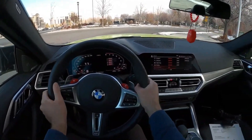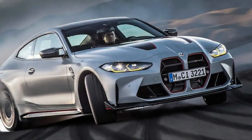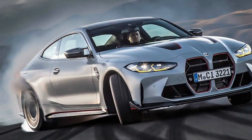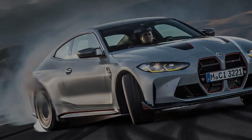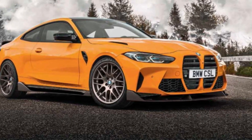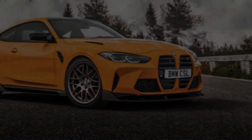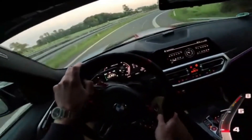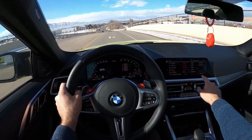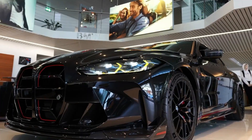BMW's S58 twin-turbo inline-six engine found under the M4's hood makes 473 horsepower and 406 pound-feet of torque as standard. Choosing the Competition package turns output up to 503 horsepower and 479 pound-feet. On the standard M4, both a six-speed manual and eight-speed automatic are offered, either connected to RWD. The M4 Competition is equipped exclusively with the automatic but can be had with RWD or AWD.